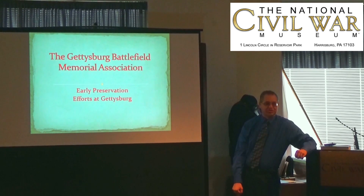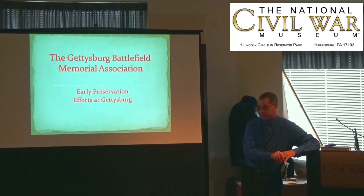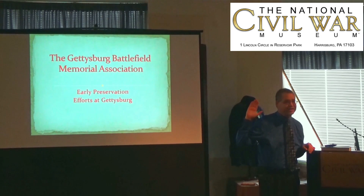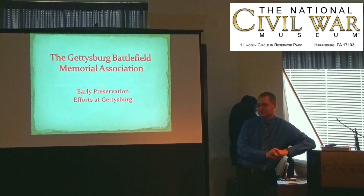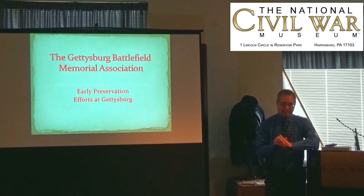You will see him on numerous TV shows — Discovery Channel, A&E, the History Channel. He is the author or co-author of 10 books related to the Battle of Gettysburg. He is also the research assistant to the Adams County Historical Society, and the county seat of Adams County is Gettysburg.